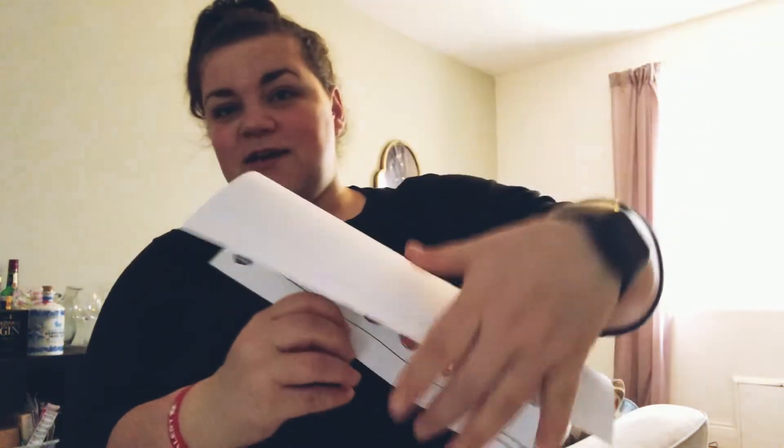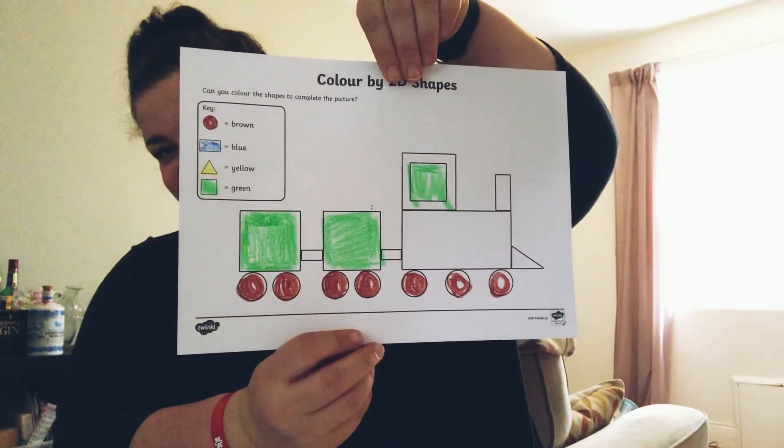This train has... let's count them. One, two, three, four, five, six, seven wheels. It's a very strange, odd number. This train has seven wheels. My car has four wheels, not seven. Seven is a strange number. Does it look like this now? Good.